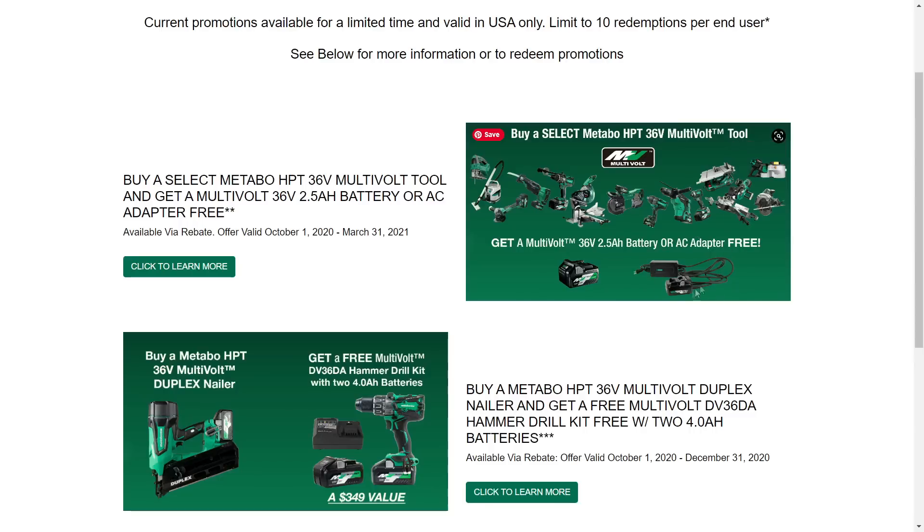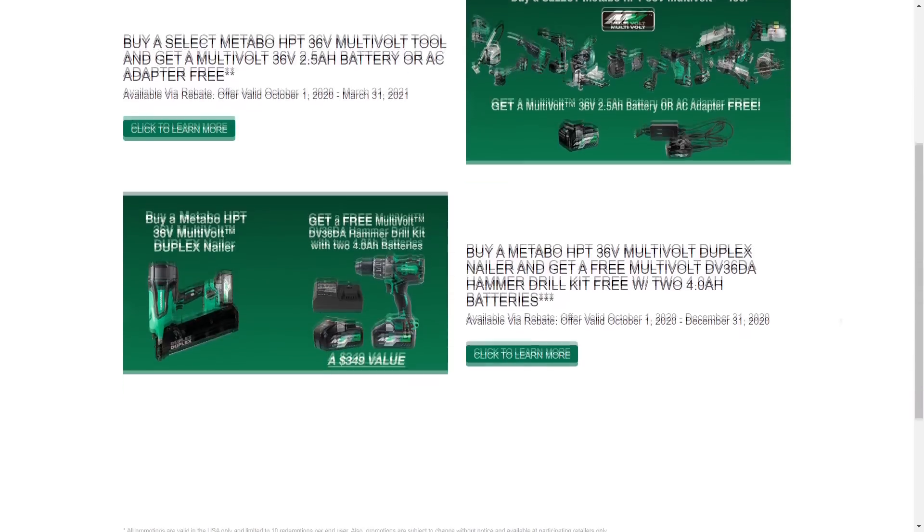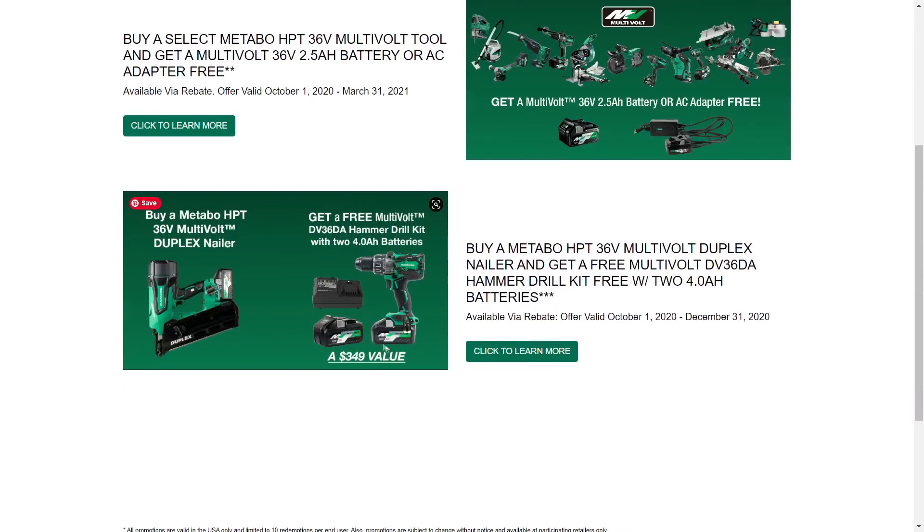The AC adapter is kind of a cool trick — it pretends to be a battery, plugging in where your battery would go, but you're actually plugging into the wall. The only caveat is you're tethered in place, whereas with a battery you're free to roam about. So here's your battery deal, and they're also running a similar promotion with the nailer.